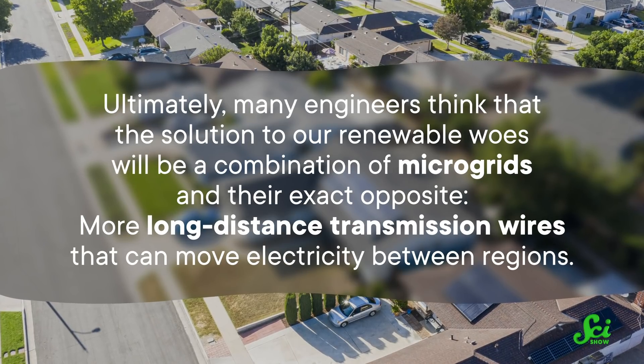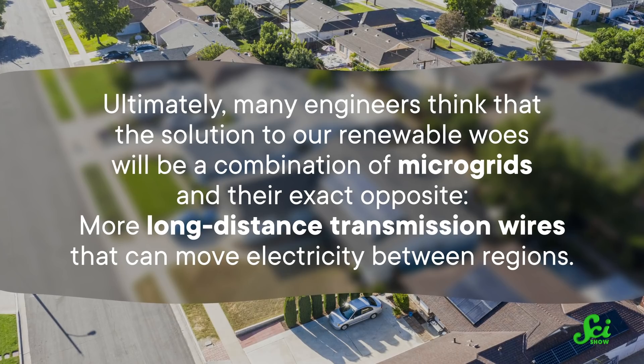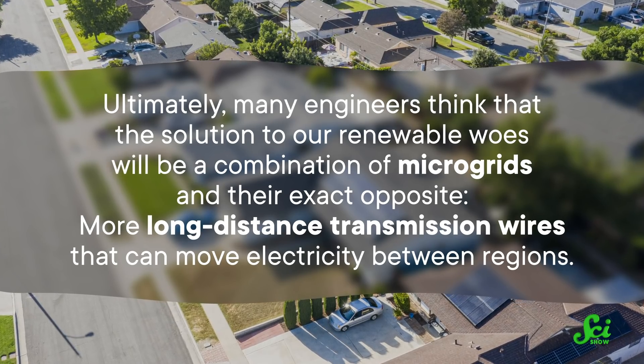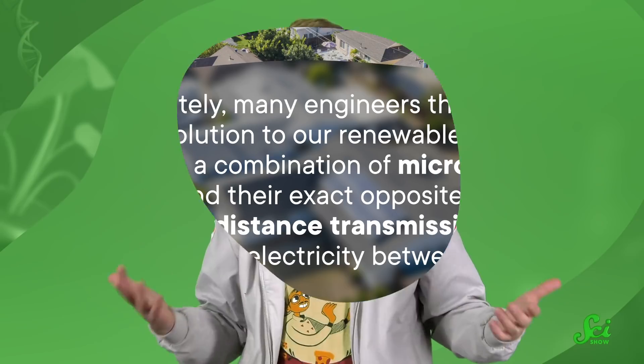Ultimately, many engineers think that the solution to our renewable woes will be a combination of microgrids and their exact opposite — more long-distance transmission wires that can move electricity between regions. The more we have of both, the more the grid as a whole will act like that town in Colorado. Each region will be able to operate on its own most of the time, but if something goes wrong, we have each other's backs.